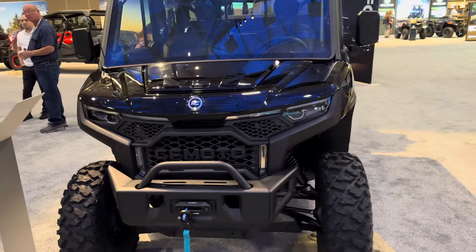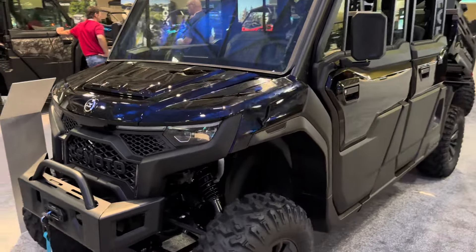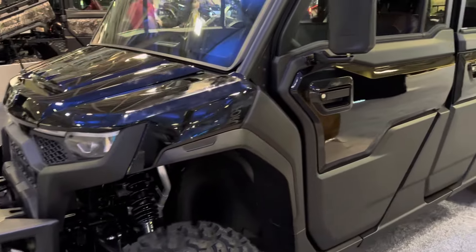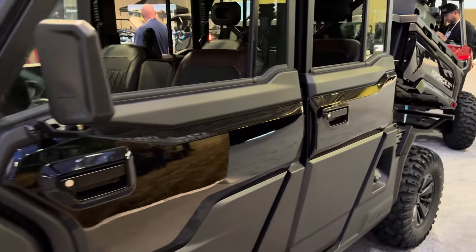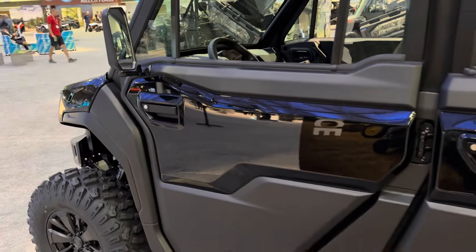Hey everybody, it's Jared here at Big Pine Sports. You're looking at the 2025 CFMoto U10 Pro XL. This one's got a ton of accessories on it — wanted to do a walk-around and show you a little bit about it.